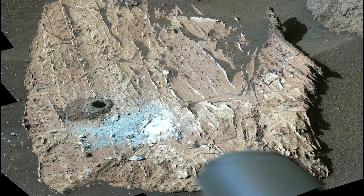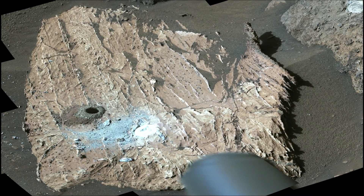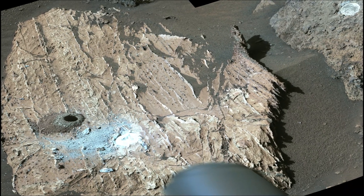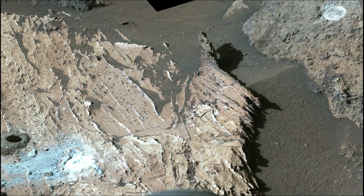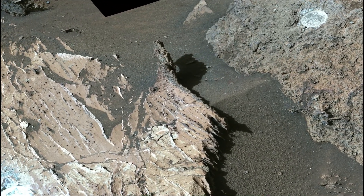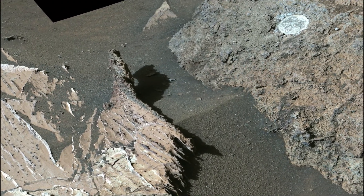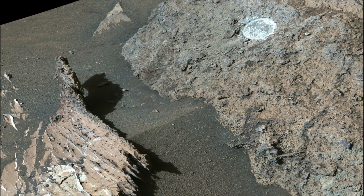A key objective for Curiosity's mission on Mars is astrobiology, including the search for signs of ancient microbial life. The rover will characterize the planet's geology and past climate, paving the way for human exploration of the red planet. The Mars Perseverance and Curiosity missions are part of NASA's Moon to Mars Exploration Approach, which includes Artemis missions to the Moon that will help prepare for human exploration of Mars.